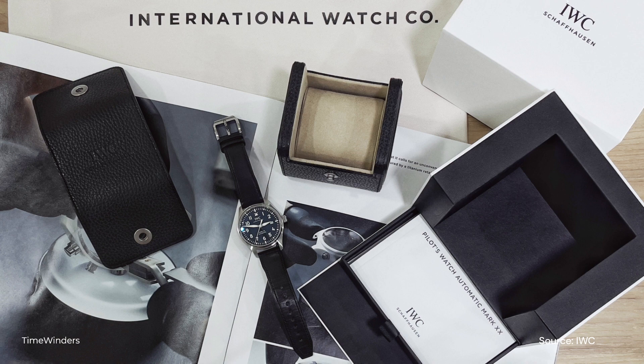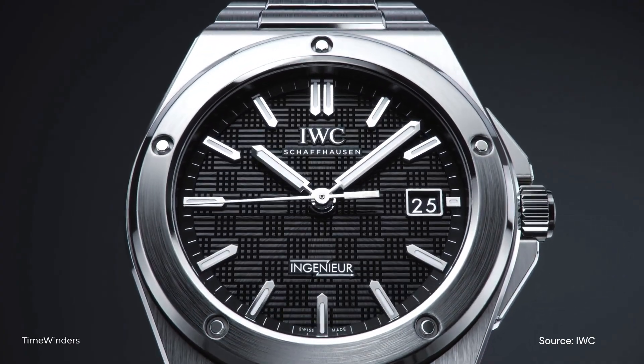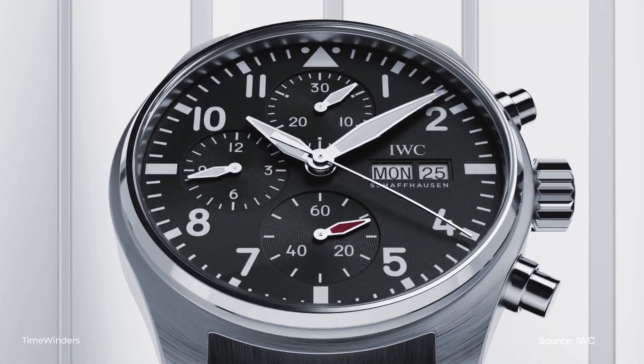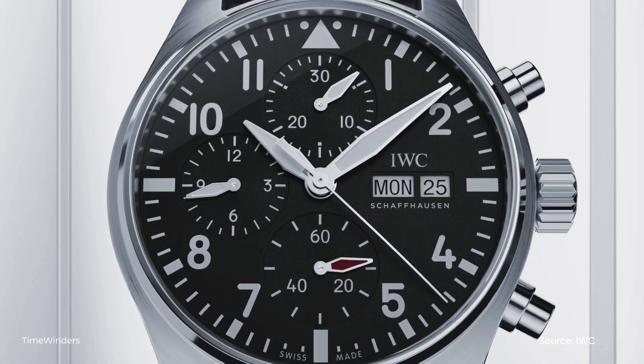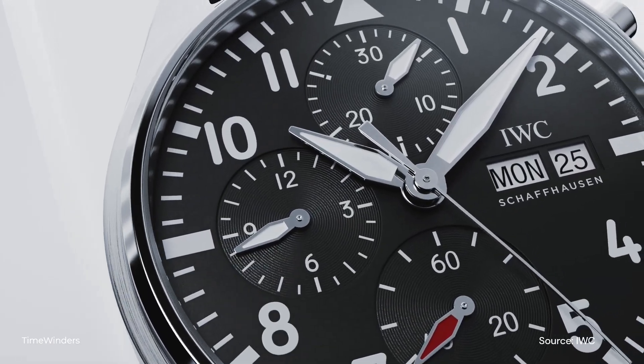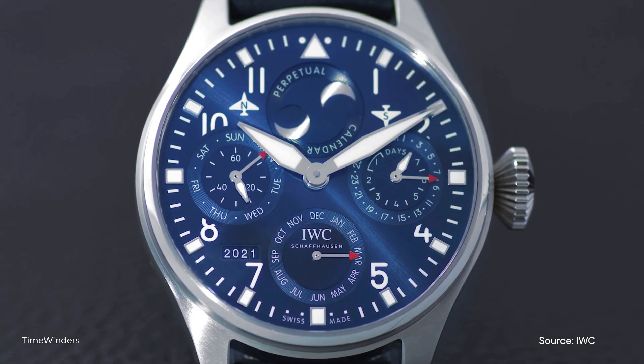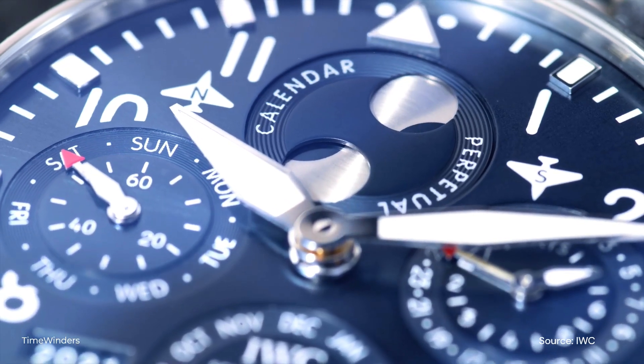Let's take a look back at the Mark 20, the latest Engineer, the regular Pilot's Chronograph, or even the perpetual calendars in the catalog. Even though those product lines are very much established over a long history, the balance of the design of those pieces is very much appreciated, and the Performance Chronograph in my opinion seems to have tipped off that balance a little bit more than I would have liked.